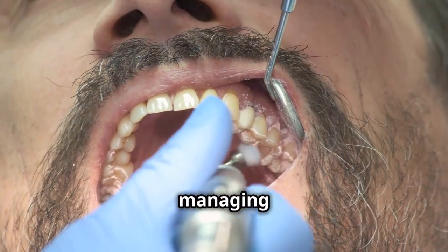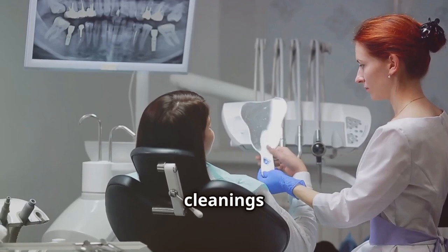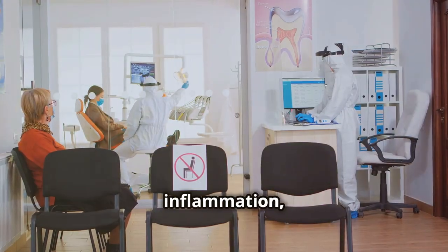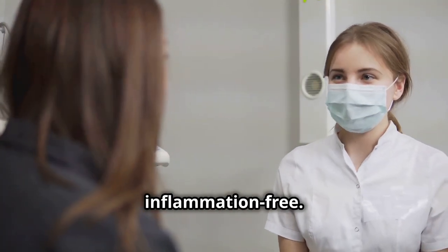Regular dental check-ups are essential for managing gum inflammation. Your dentist can detect early signs of gingivitis and provide cleanings to remove tartar buildup. If you're experiencing gum inflammation, schedule an appointment with your dentist. They can offer treatments and advice to keep your gums healthy and inflammation-free.